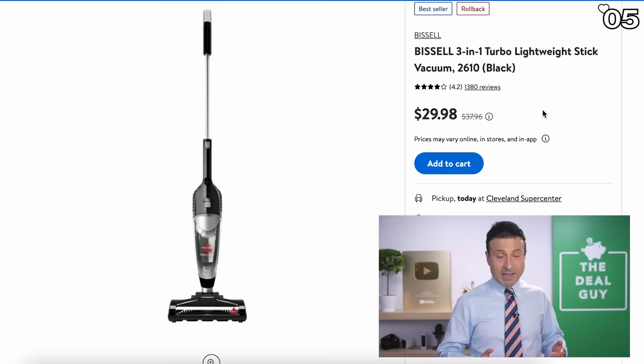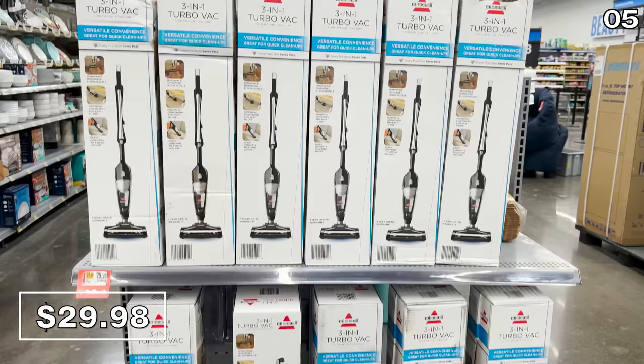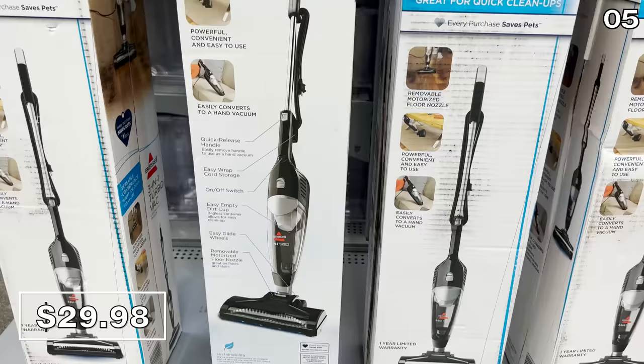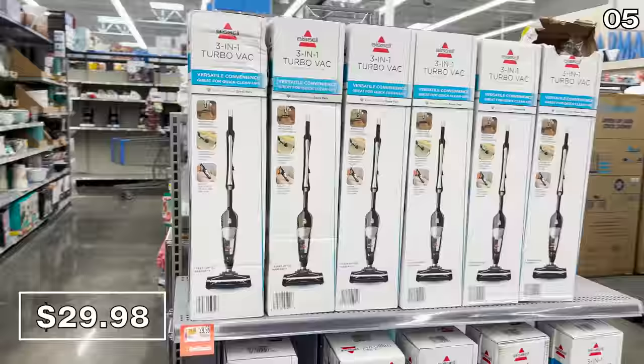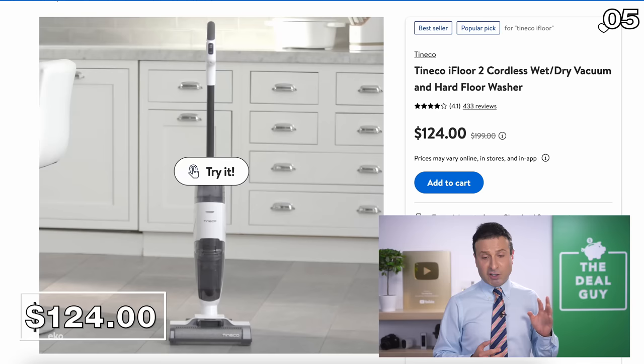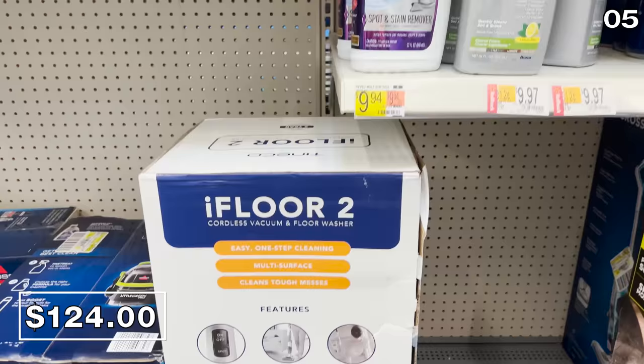If you just need a simple corded vacuum, this very well-reviewed Bissell 3-in-1 is lightweight, doubles as a dustbuster-type hand vac, and is great on both carpets and hardwood floors for $29.98, down from $37.96. For a slightly higher-end cordless alternative, the Tineco iFloor Wet-Dry Vac for $124, down from $199, is another fan favorite.